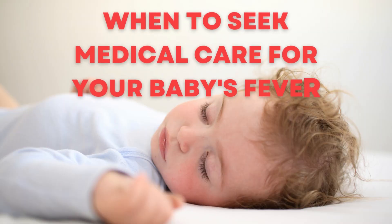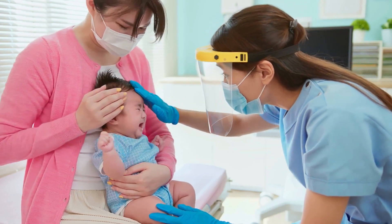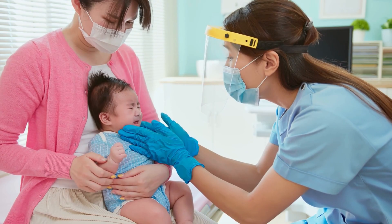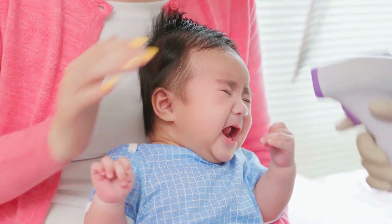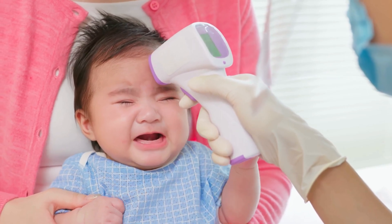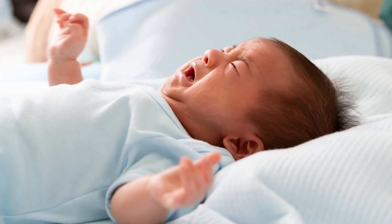When to seek medical care for your baby's fever. In some cases, you may need to seek medical attention for your baby's fever. If your baby has a high-grade fever over 102 degrees Fahrenheit, or a persistent fever lasting more than 24 hours, you should contact your doctor. You should also contact your doctor if your baby has other symptoms, such as vomiting, diarrhea, or difficulty breathing.